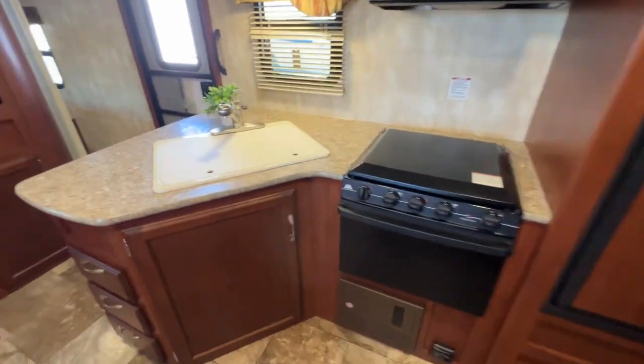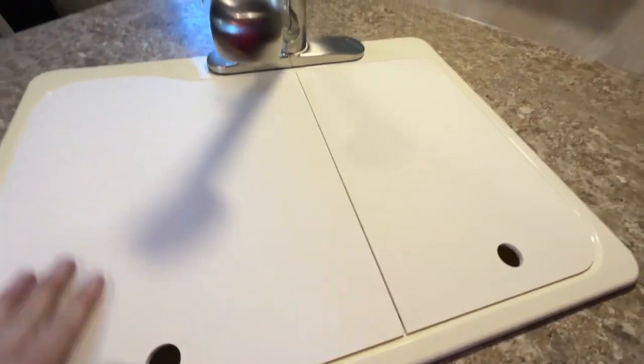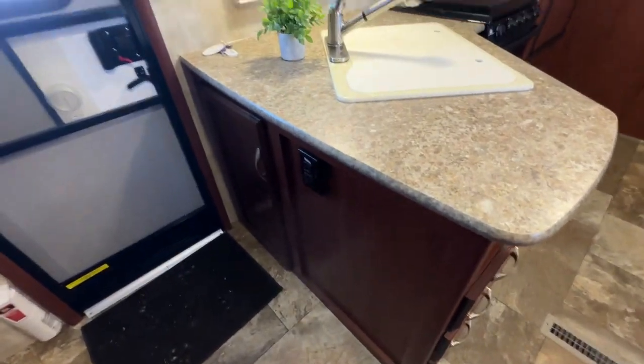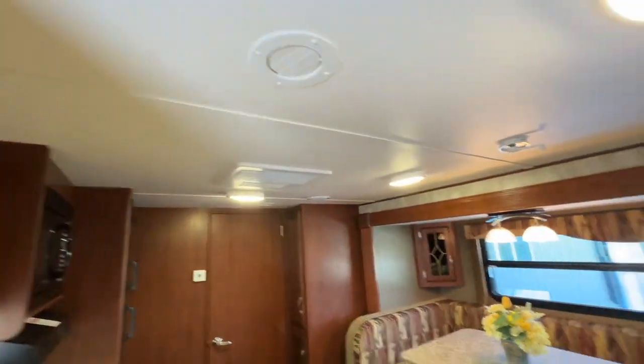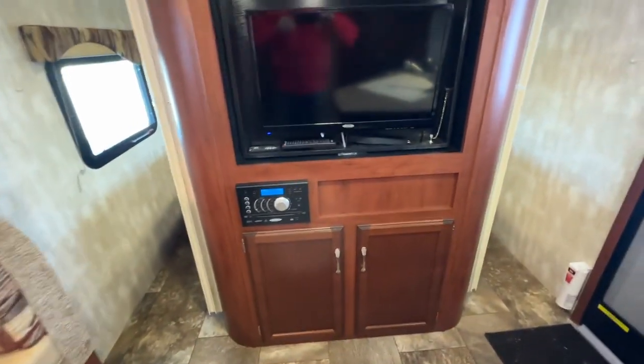Stove, oven, spray faucet, double sink — no cut marks on here. Lots of drawers and cupboards. It's kind of that L shape, so you get extra cupboards. All your controllers are behind this panel in a nice little tucked away spot. Ducted air conditioning.